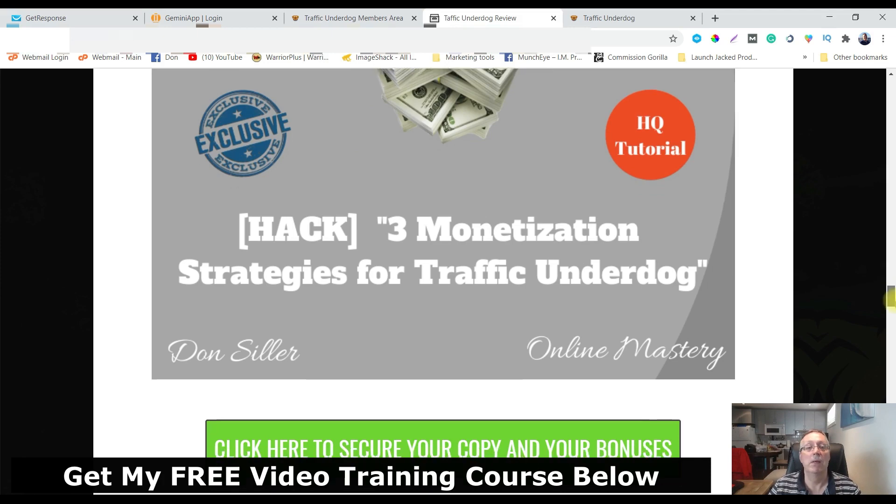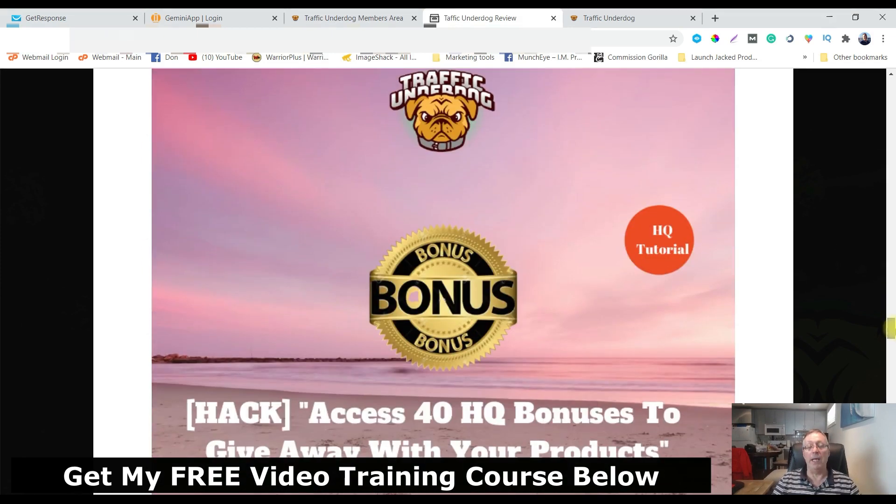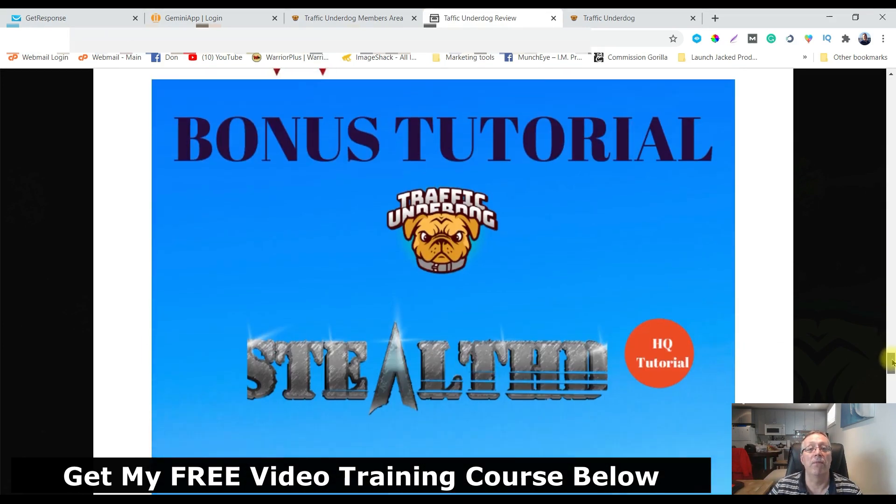Bonus number three: you're going to get 40 high-quality bonuses to give away with your products. Use these traffic hacks, apply for products that are launching, use the hacks to get traffic, make a video review, and here are all the bonuses you need to make sales.